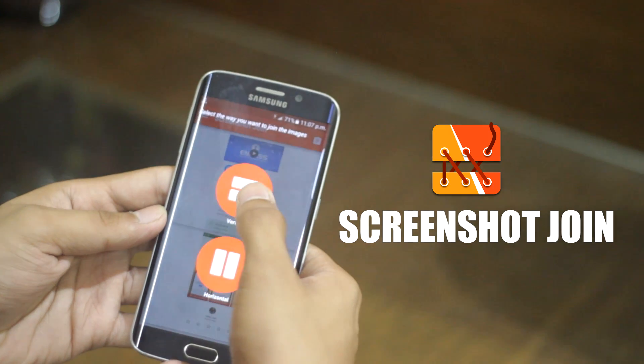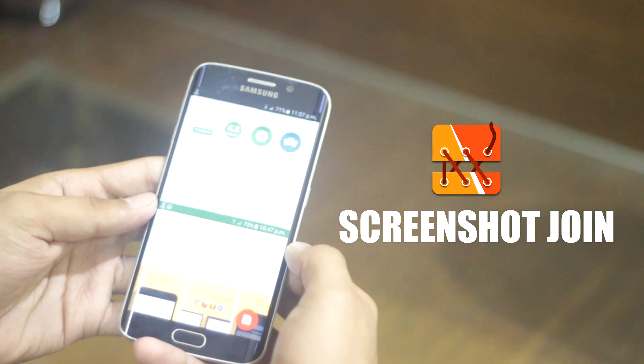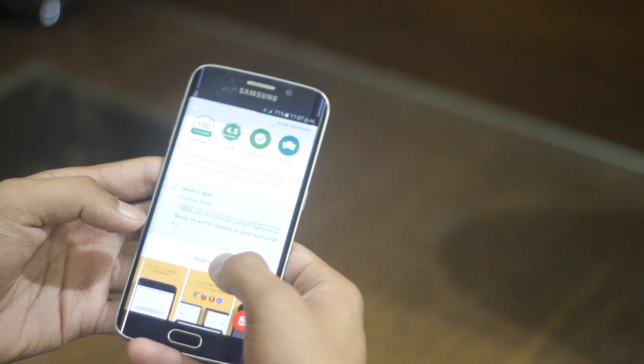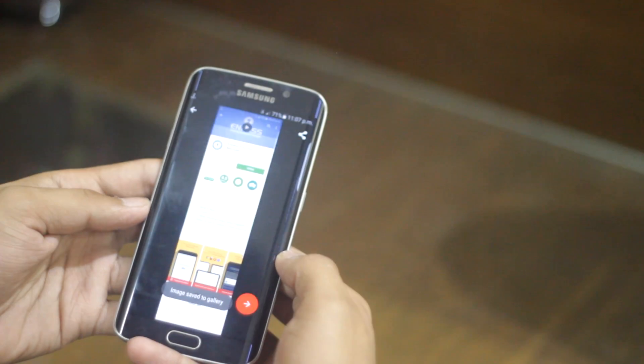The first app in the list is called Screenshot Join. As the name implies, it helps you to join two separate screenshots and make them into a single one, just like a Note 5. It's a really creative app and it's highly recommended.